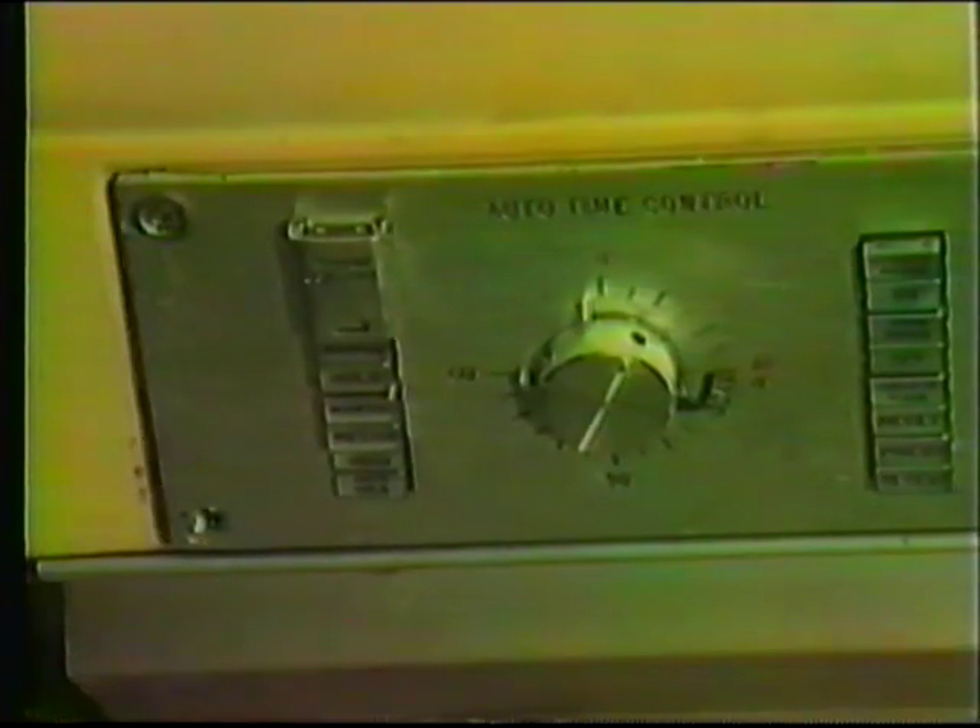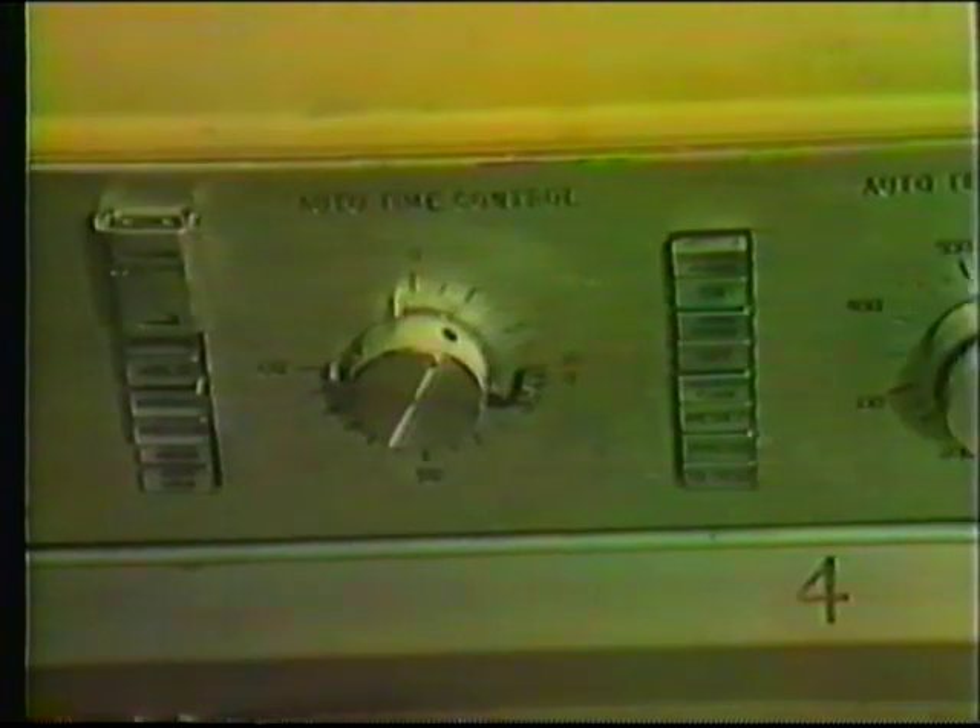Above each oven are controls for time and temperature. These are similar to the DC-10.